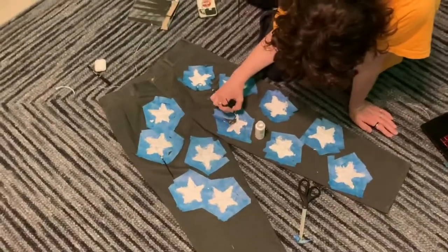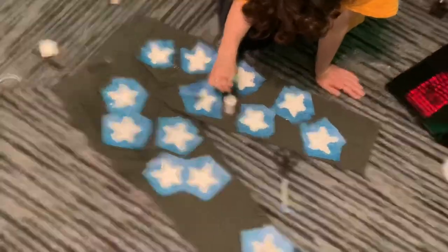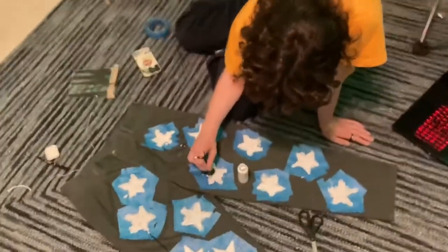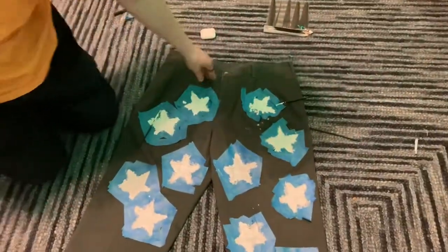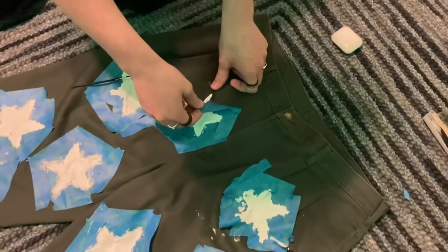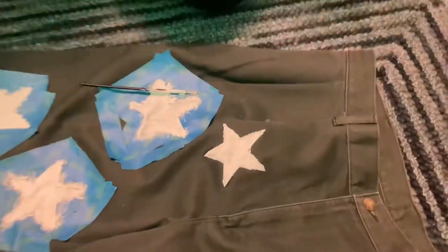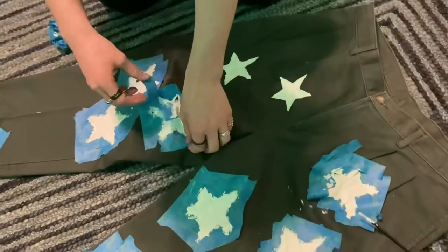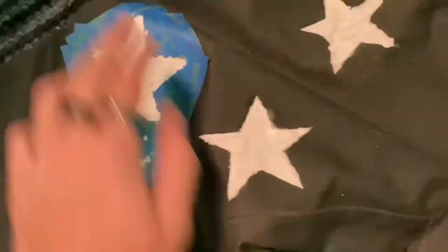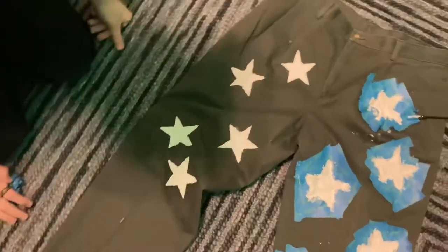The pants are almost done — we spent a good hour and a half painting these. Looking pretty fresh. We started peeling the tape off the left side — that one is sick, I vibe with it. I'm actually pretty happy with how the pants turned out. Let me know in the comments on a scale of one to ten how good the pants look.